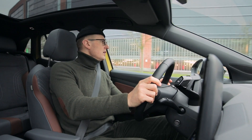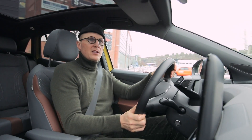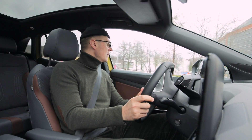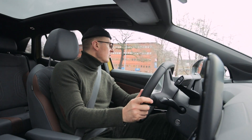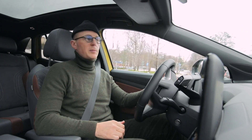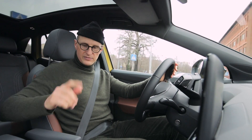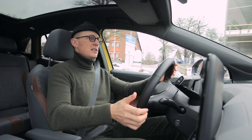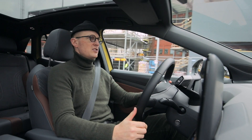Inuti nya ID.4 är det väldigt ombonat och bekvämt, med snygga materialval och många praktiska features. Som det här armstödet som sitter på förarstolen – varför har inte fler tillverkare det, istället för ett fastmonterat på mittkonsolen? Det frigör mer plats och det är mer bekvämt; man får en mer avslappnad körställning.